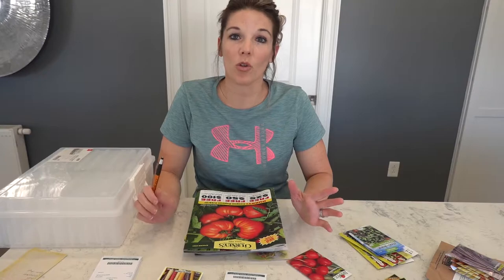Hello, everybody. Welcome back to my channel. Today we're going to do a little something different. We're going to be talking about seeds and how I'm going to store my seeds before I get ready to plant them in a couple months or so through our grow light system.